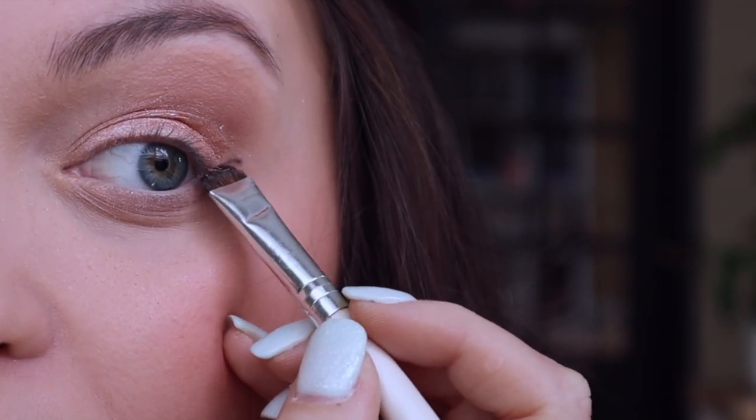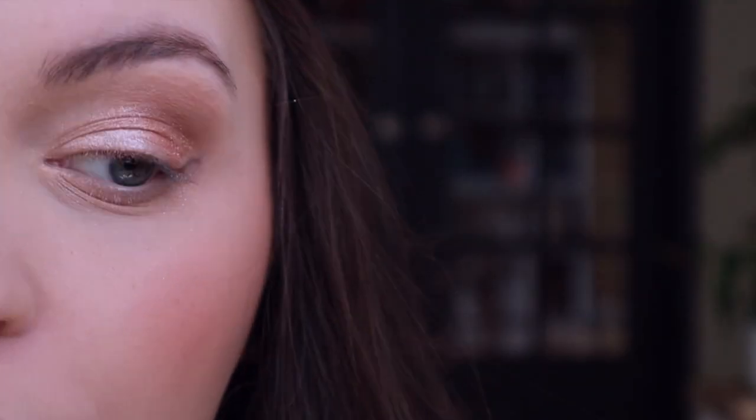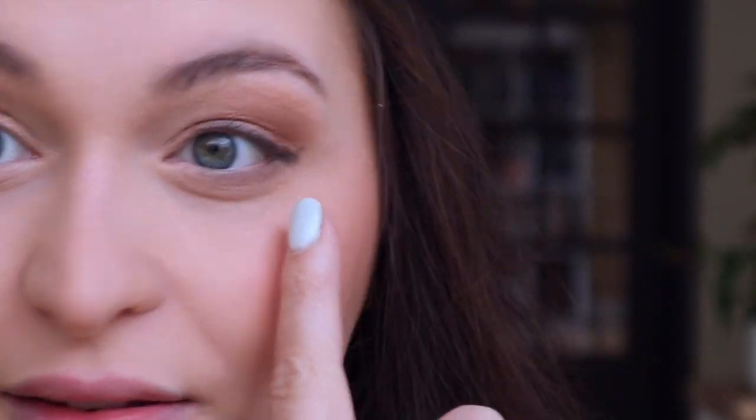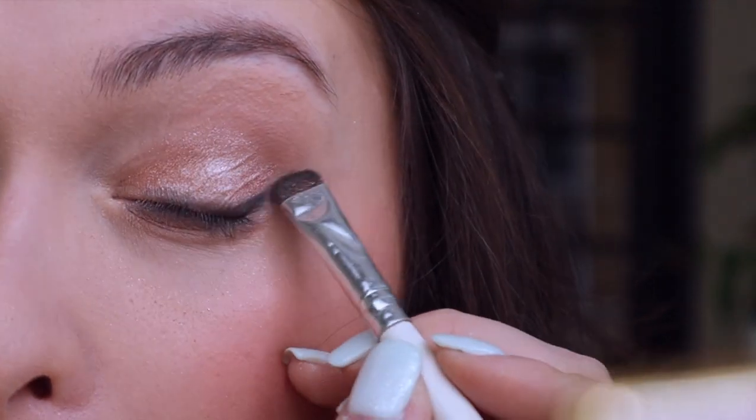I'm going to try to show you — it might be hard. I usually start at the end of it, so I will just kind of stamp it a little bit. And then I just kind of smudge. Okay, so that is not cute, but some days that's how it goes. So that's more what I mean — just a little stamp, and then I smudge. Honestly, doing this on camera it's coming out terrible. I promise it does not normally look this bad — I'm trying to film and hold a mirror and it's not working.